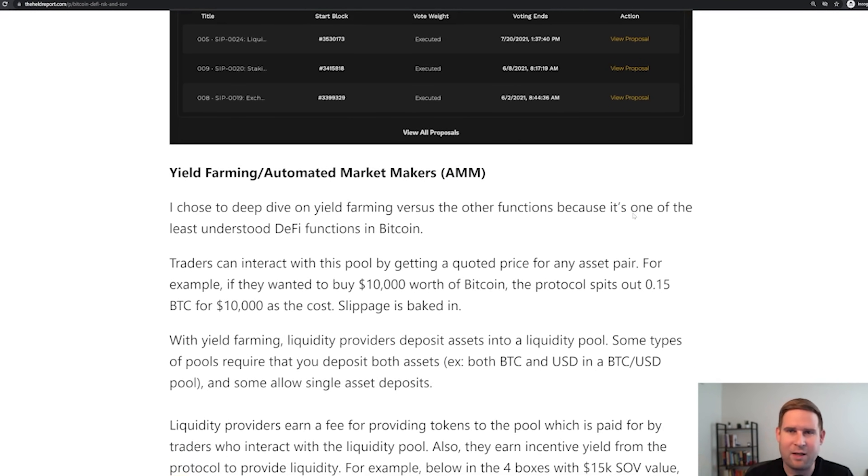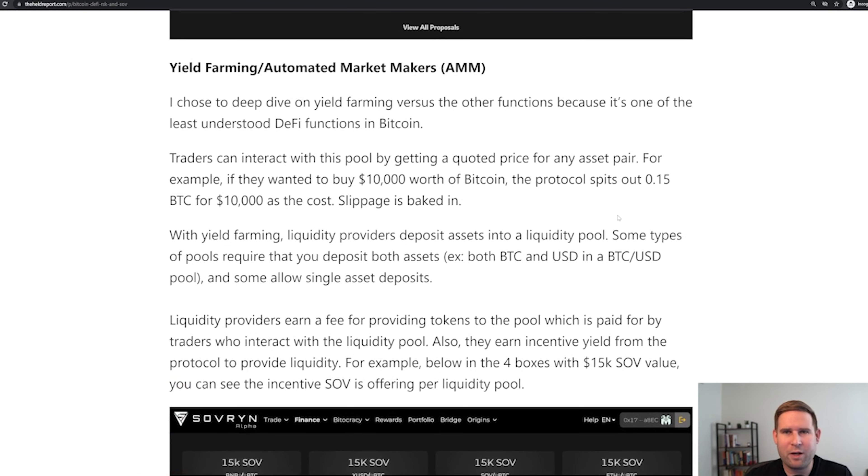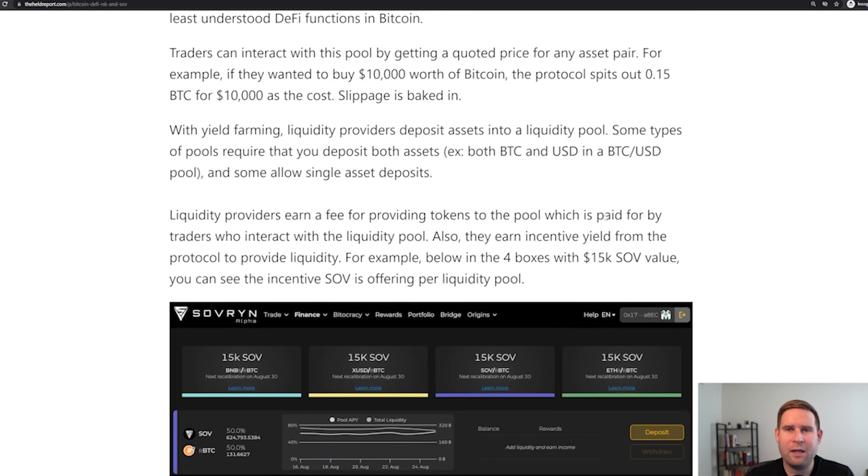I really wanted to get to the AMM side or yield farming. A lot of people either know it or they don't, and they just YOLO their coins into yield farming without understanding what's going on. Traders can interact with a pool by getting a quoted price for any asset pair. Say there's a BTC/USD liquidity pool — a trader says 'I've got $10,000 and I want to buy Bitcoin,' the protocol quotes the price with slippage and fees already baked in. On the opposite side of that trade are liquidity providers doing yield farming — they deposit both Bitcoin and USD into the liquidity pool and earn a fee when you trade. The liquidity providers earn a return — you can think of it like an exchange fee.